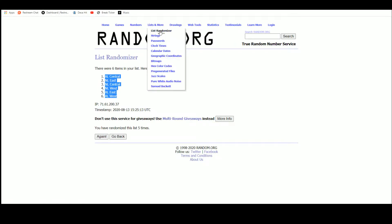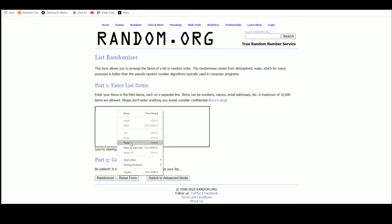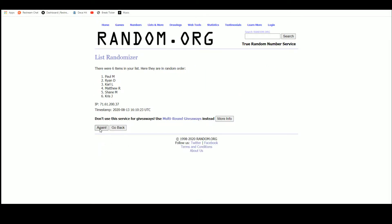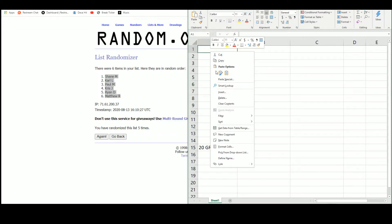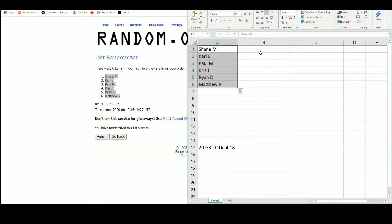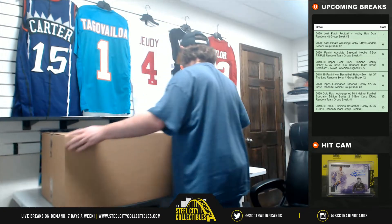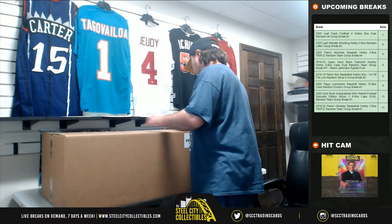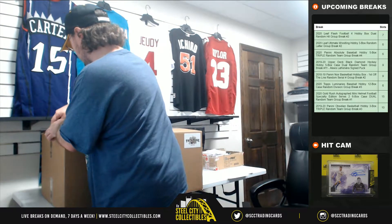Go over random.org — there are the six names. After five randomizations, got Shane up top, Matthew on the bottom. Good luck everybody!